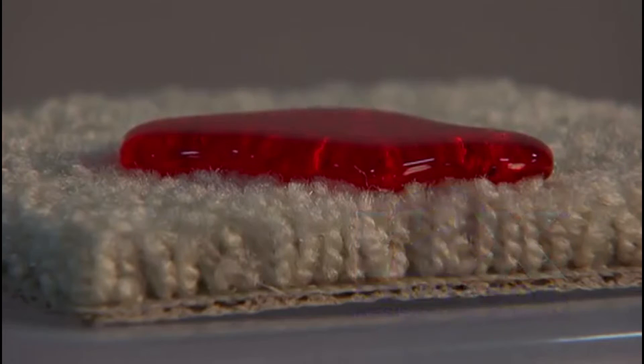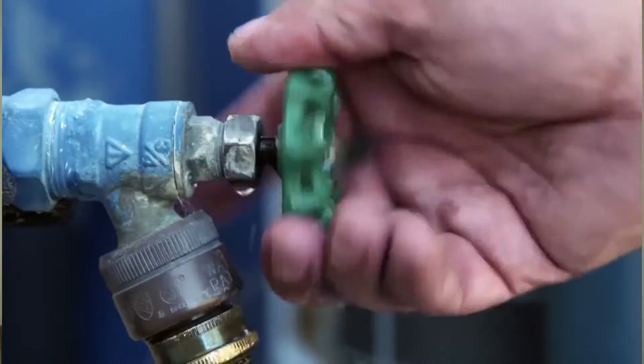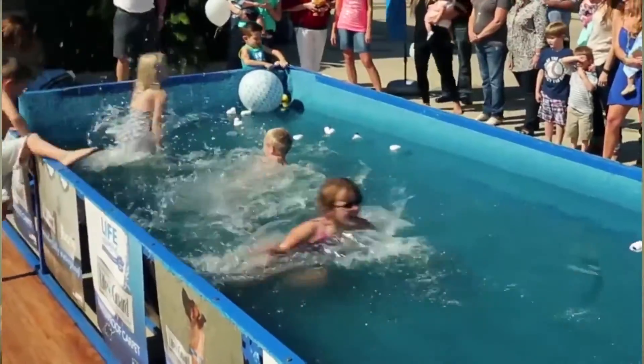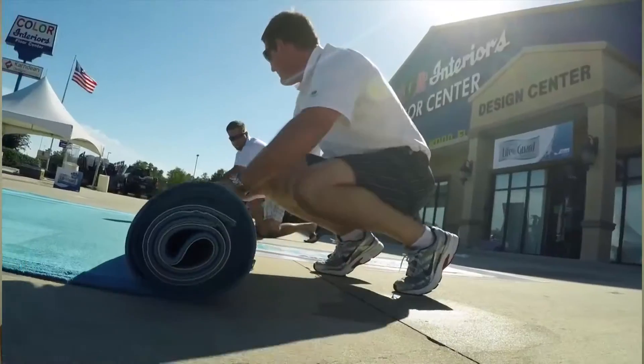Our Lifeguard collection carpet is waterproof. It has a thermoplastic backing — we had a customer actually make a pool out of the Lifeguard carpet. They invited kids in and not one drop seeped through. It is truly waterproof, and seeing is believing.